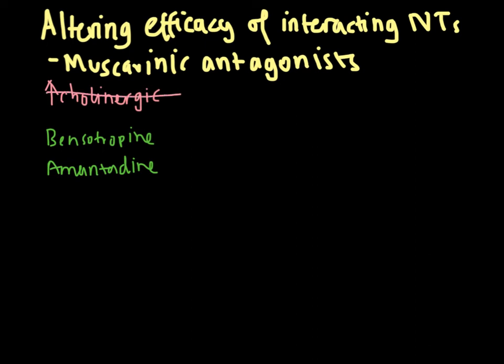Muscarinic antagonists provide mild relief in the early stages of Parkinson's disease. Two drugs commonly used are benztropine and amantidine, which both have the ability to cross the blood-brain barrier and are therefore centrally active.